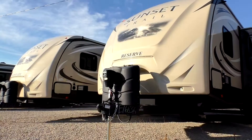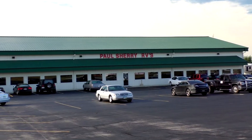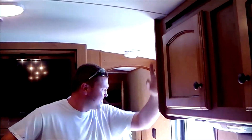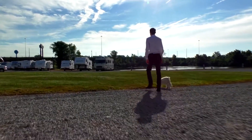Shopping for an RV can be very difficult — there are so many makes and models to choose from, and how do you know if you're going to get a good deal? My name is Mike Sherry and I'm with Paul Sherry RVs. Our goal is to make your RV buying experience as fun and painless as possible and provide you with the best deal in the market. Don't take my word for it — go online and read all of our reviews from happy customers. Feel free to call, email, or chat with us with any questions you might have.